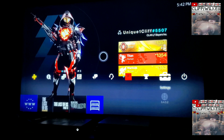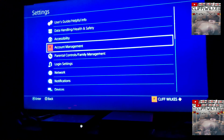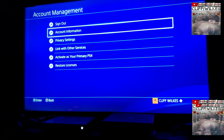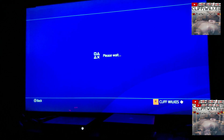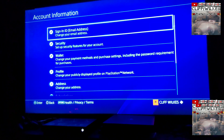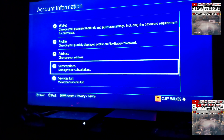So you simply just go to Settings, then go to Account Management, then Account Information — just got to wait a little bit — and then you go to Subscriptions.